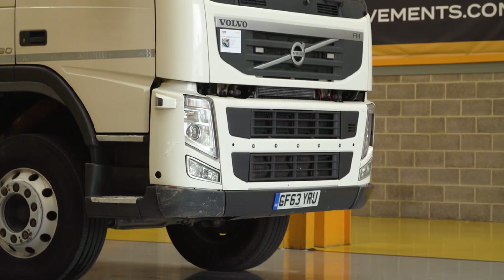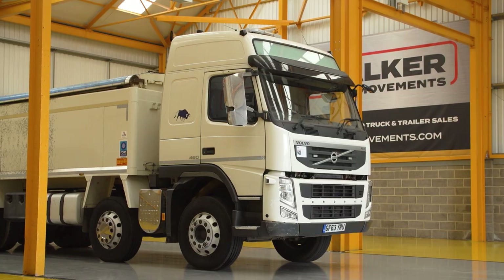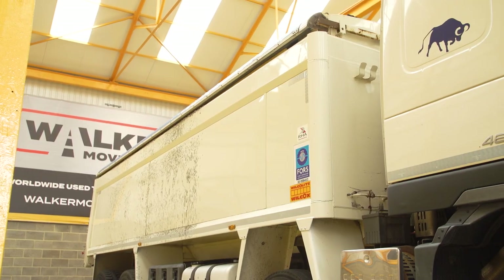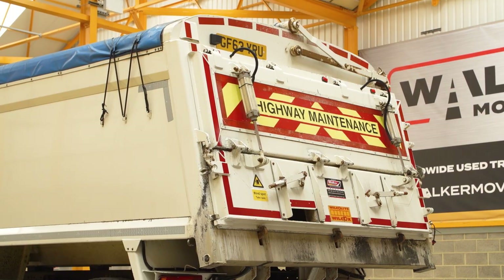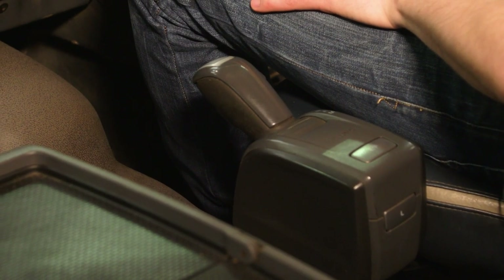I'm going to talk you around this Volvo FM Globetrotter 8x4 Tipper. This is a 2013 model FM with double drive rear axles, Globetrotter sleeper cab, and aluminium insulated body. It has an air operated tailgate, sheeting system with in-cab controls, and Volvo's famous iShift semi-automatic gearbox.